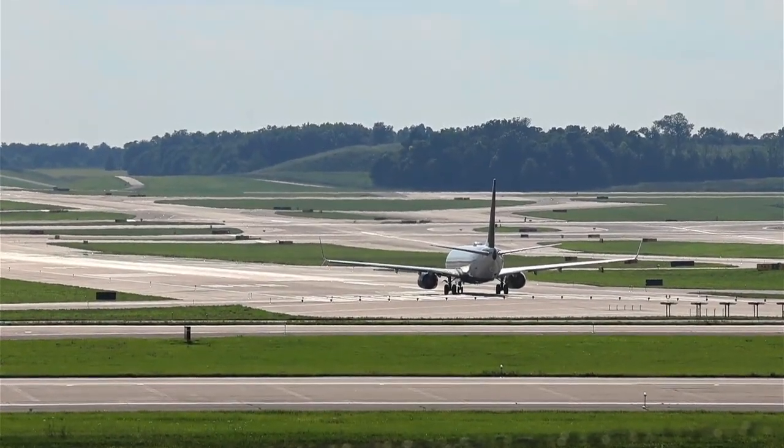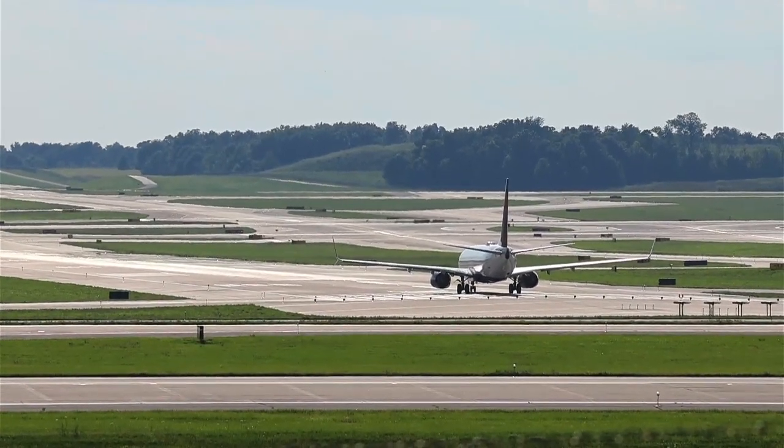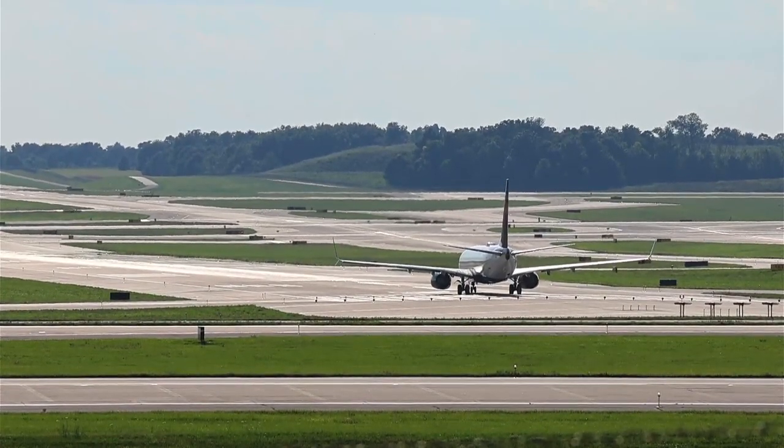Delta 2482, cleared to land runway 36 right. Delta 325, wind 300 at 6, on that boundary, runway 27 cleared for takeoff. Dallas airport's okay. All right, take care, Delta 1008.